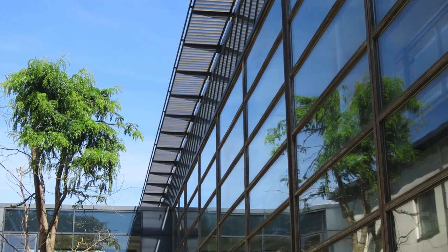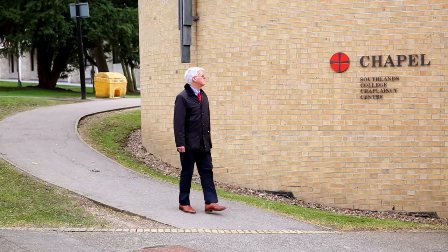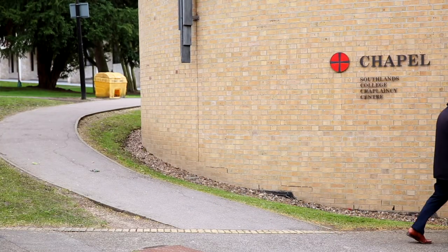I'm Robert Jones and I had the privilege to be Chaplain here at Southlands in 1997 when we moved from Wimbledon Parkside to Roehampton Lane — from tired and somewhat dilapidated buildings to this sparkling, modern, inspiring college. It's absolutely deliberate that the first thing you see as you enter the accommodation and teaching area is the chapel, there slightly to the left and in a key position.